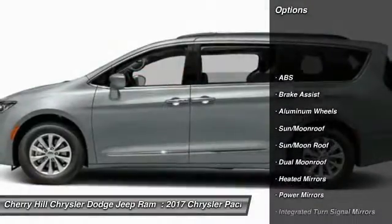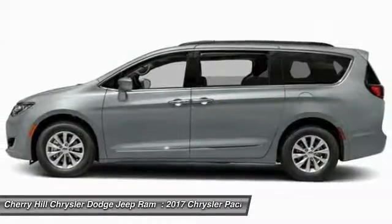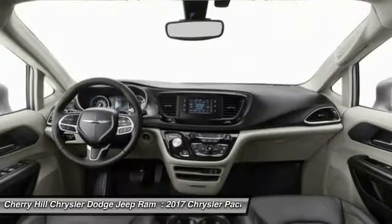Traction control, navigation system, remote engine start, keyless entry, stability control, power passenger seat, power liftgate, backup camera, steering wheel audio controls, and anti-lock braking system.